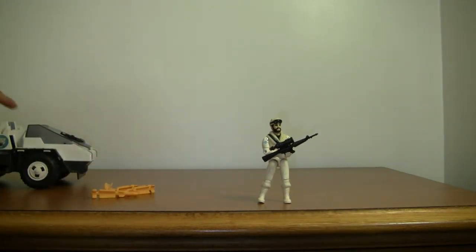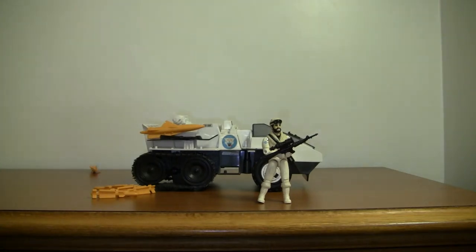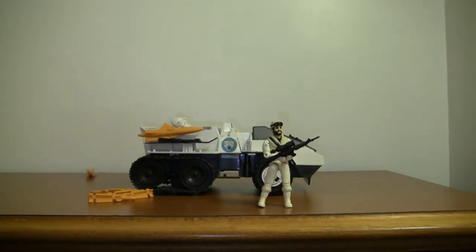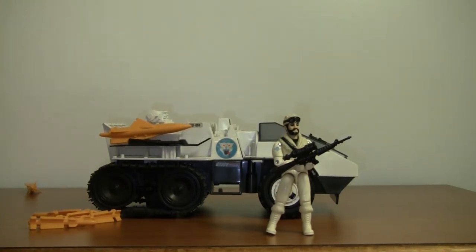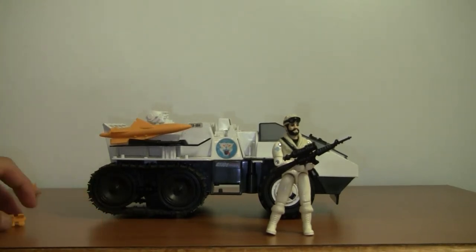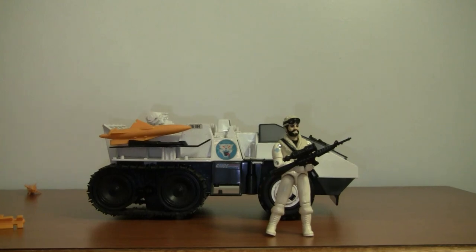There he is with his M16, looking good. I like this figure, what can I say. If it had all the missile launching gimmicks I'd still like it — not bad for a figure from 1985. I'll give it an eight out of ten because I do like it. Alright YouTubers, that's all I got and I'll catch you all next time.